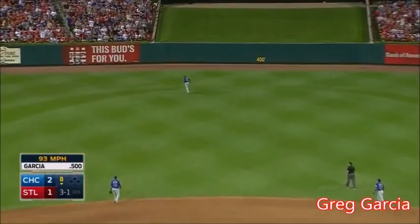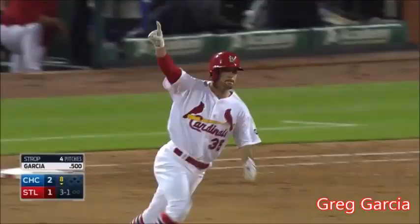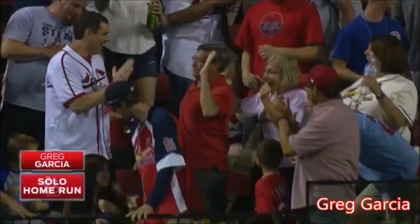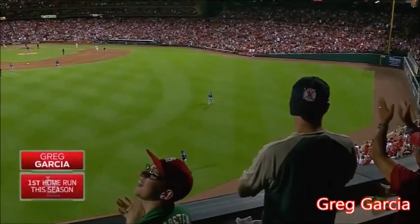3-1 pitch. Streaming out to center field. Fowler going back. He'll look up. This game is tied. Of all people, Greg Garcia ties it. It's 2-2.